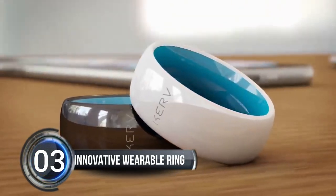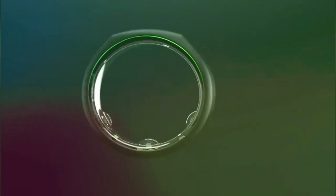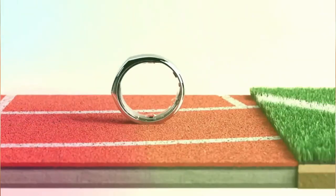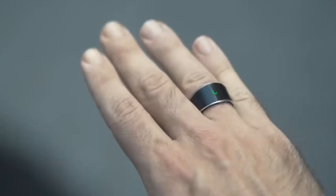Number three: Innovative Wearable Ring. Are you ready to take your marriage proposal game to the next level? Look no further than the innovative wearable ring created by James Brown, a graphics engineer at Wetter Workshop. Brown's creation is no ordinary piece of jewelry — it's a tiny computer that can play the legendary game Doom, all while being worn on your finger.